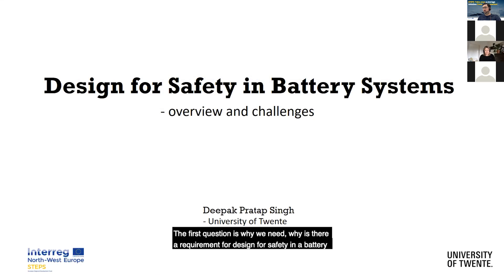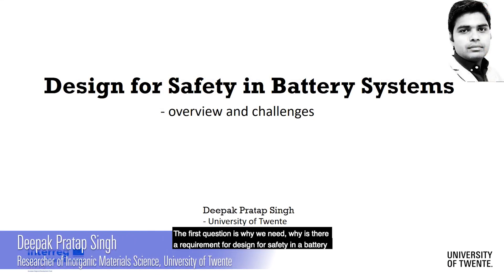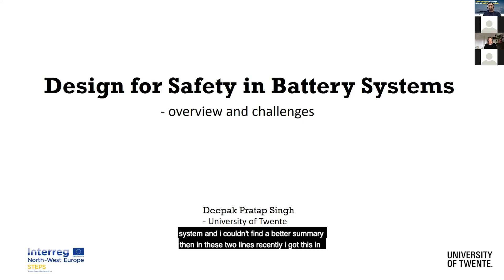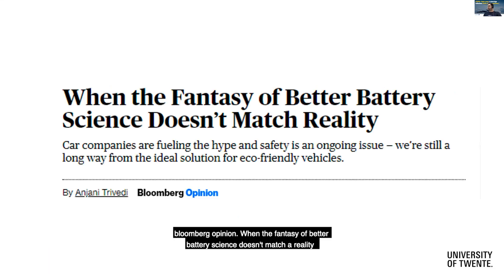The first question is why we need — why there is a requirement for design for safety in a battery system. I couldn't find a better summary than these two lines. Recently, I came across an op-ed in Bloomberg Opinion: 'When the fantasy of better battery science doesn't match reality.'